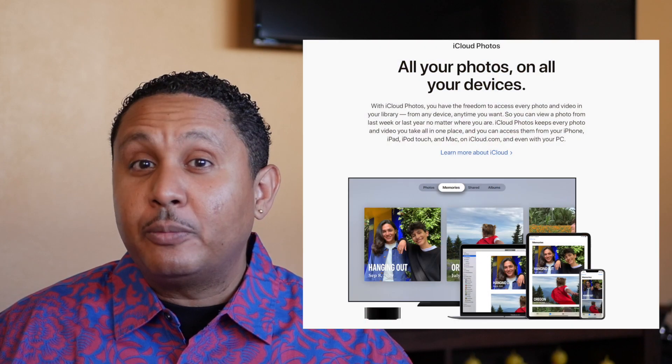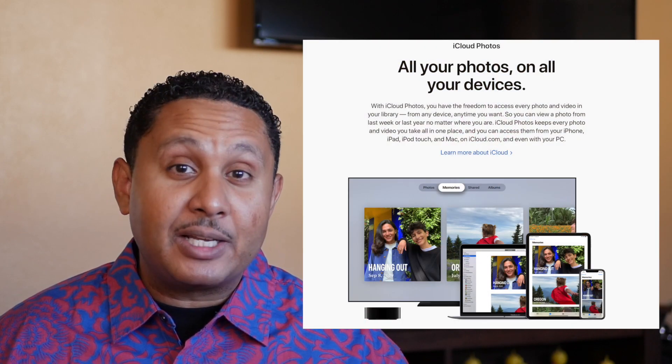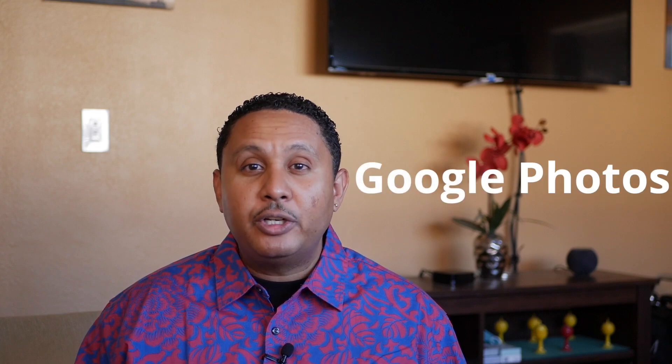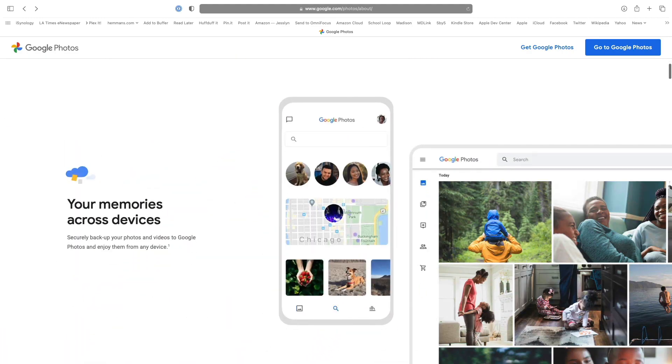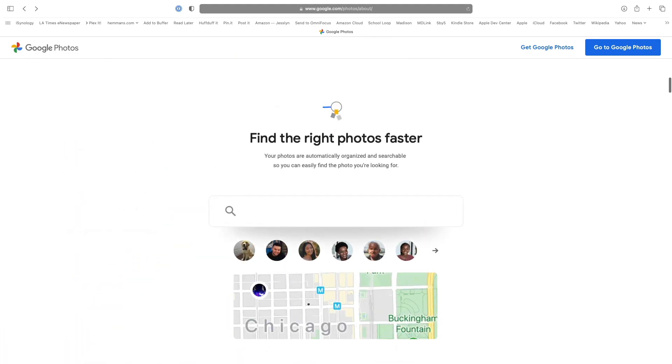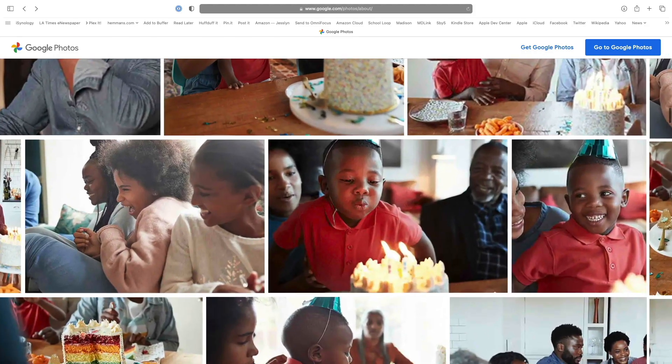Now, if you're interested in going to the cloud or you don't have a problem with it, the advantage is that your photos will be available on all of your devices that have internet access and are signed into your cloud account. For Android users, for people with Google accounts, and even for iPhone users with Google accounts, Google Photos is a good option to store all of your pictures. If you have a strong password, you already have a Google account, and you've turned on two-factor authentication, then Google is a great option for organizing and managing your photos.